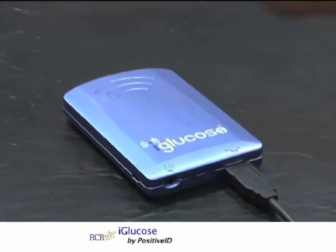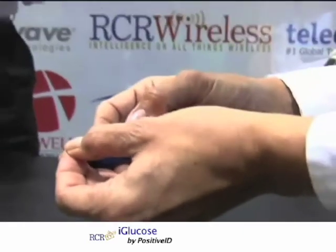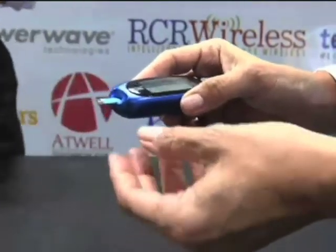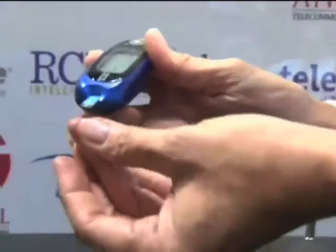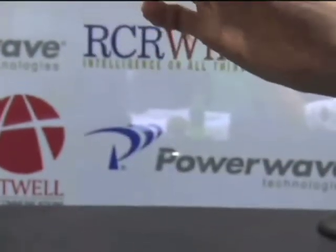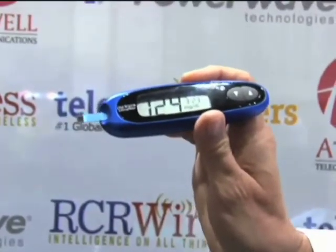An individual with diabetes would be required to take a blood glucose reading one to five times a day. They would put a strip in the glucometer and then take a sample of their blood — I'll use test solution. They then wick the sample up through the strip, and the glucometer measures the level of blood glucose. You can see my reading is 124.